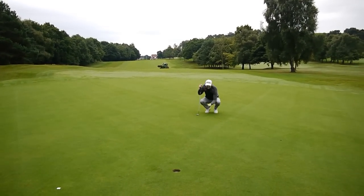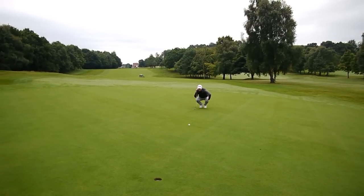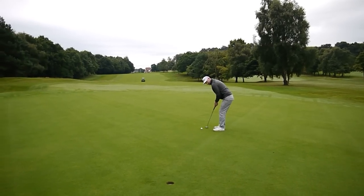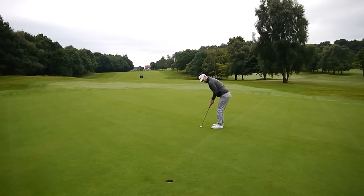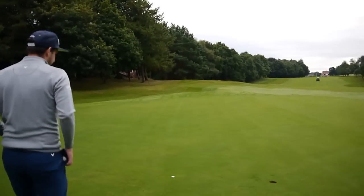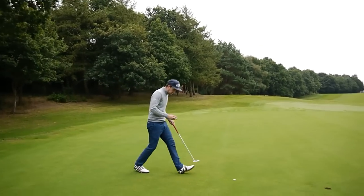Trying a new putting method today - I used to use the line all the time on the ball, but now I'm just picking a spot like 12 inches in front of me. It's like what you'd do for a full shot. Then you concentrate more on the pace, don't get too involved with line. What are we playing? Match play, yeah. I'm terrible at that so let's play that.